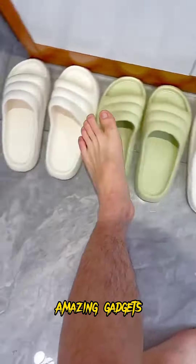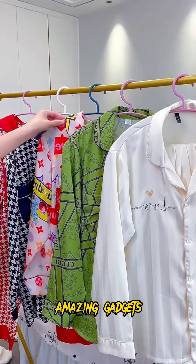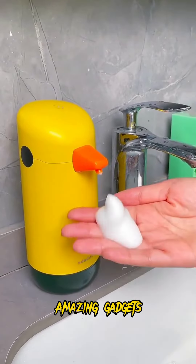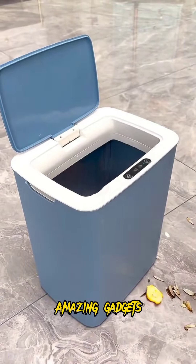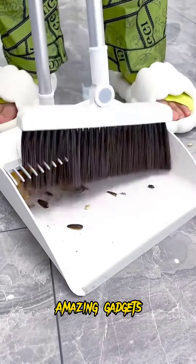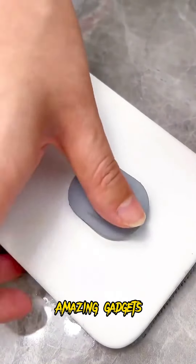You can also use the electric brush for the dishes. We've got another amazing apartment. We've got this hanger you can use for haircuts, it's really cool.